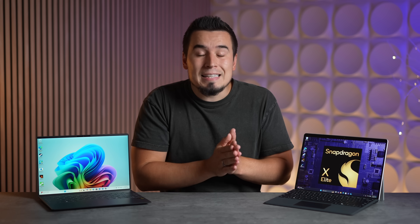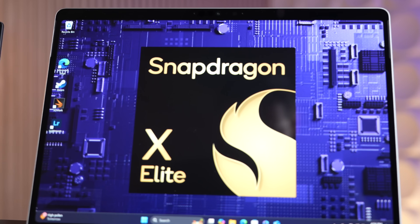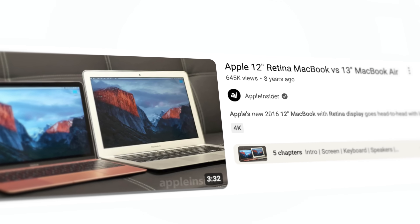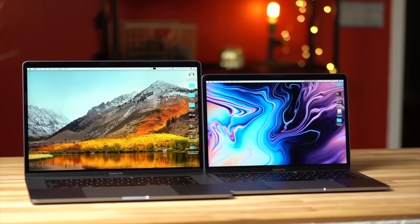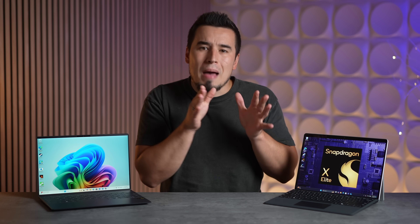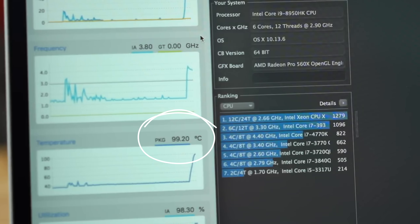But before I jump into all of that, I want to give you guys some important context into why this is such a big deal for the laptop industry. We've been testing and comparing laptops for almost a full decade on YouTube, like these old side-by-side MacBook comparison videos we made back when we worked for Apple Insider. But the worst part was when Apple redesigned their MacBooks to make them thinner, while the Intel chips kept getting hotter and hotter and less reliable.